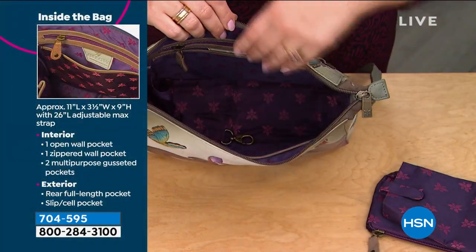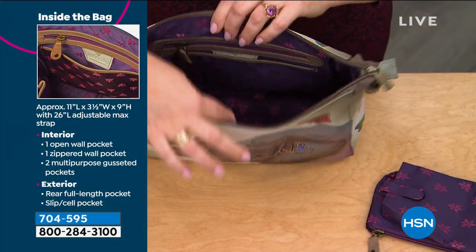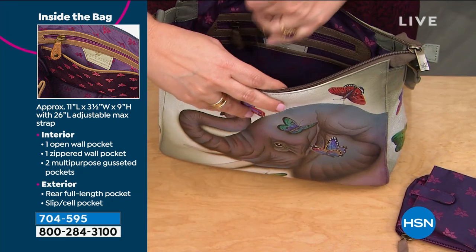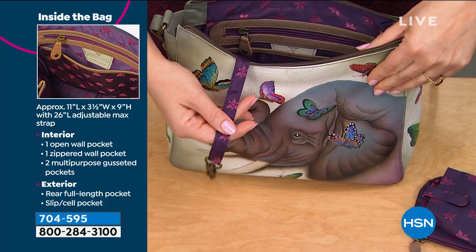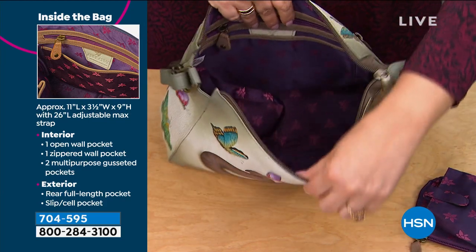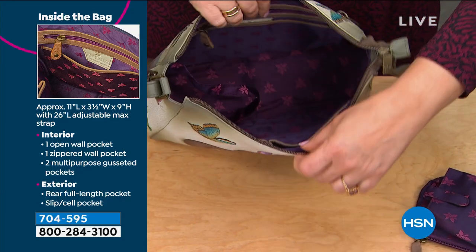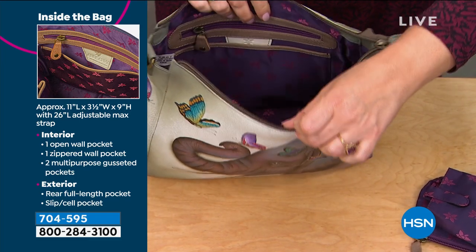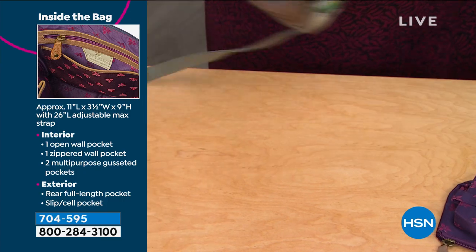This bag does come with a couple of goodies — the eyeglass case and the cosmetic case, which means you won't have any spills inside, everything's contained, your sunglasses are protected. The key leash is extra long so you can get in and out of your car and your home without struggling to find your keys. There's a slip pocket on the back wall, multipurpose pockets, all trimmed in genuine leather, which has been painted as well.